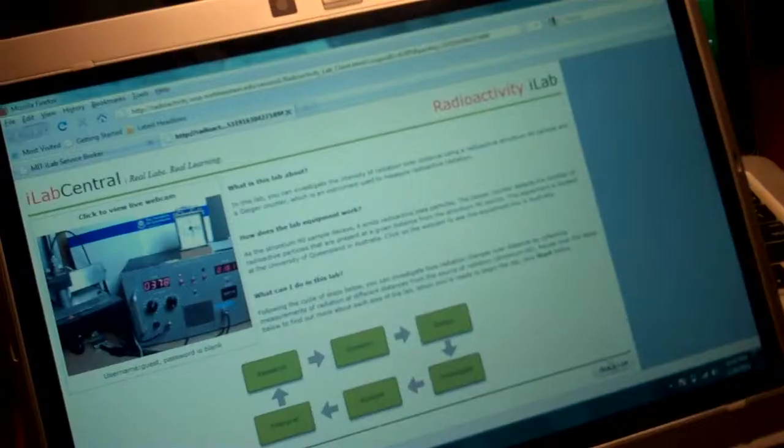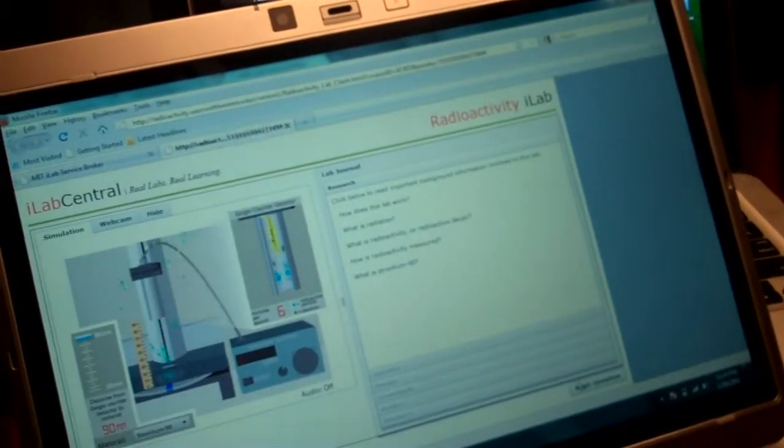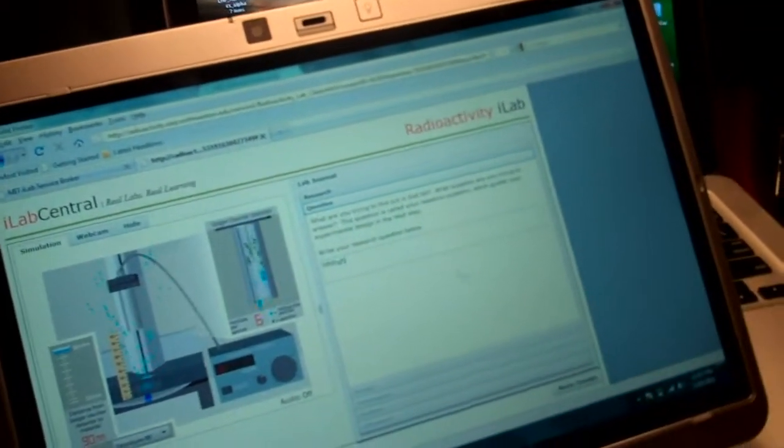This is truly amazing. It's the whole lab setup on the iLabs thing. It's one of the coolest web apps I've ever used. It was very, very cool.